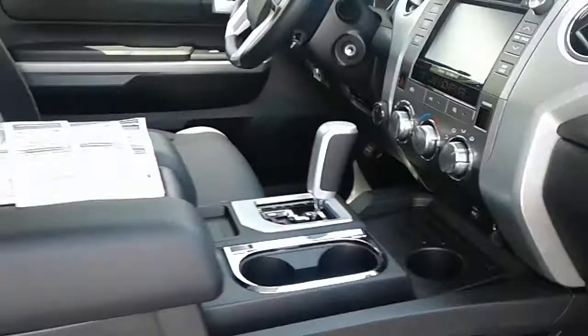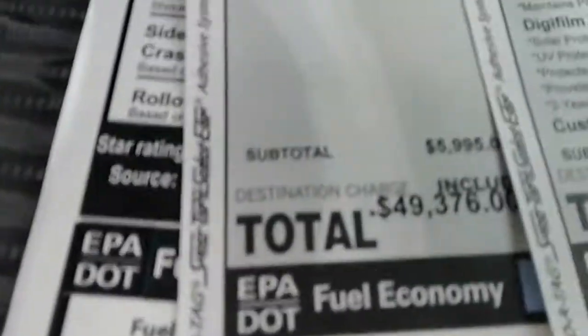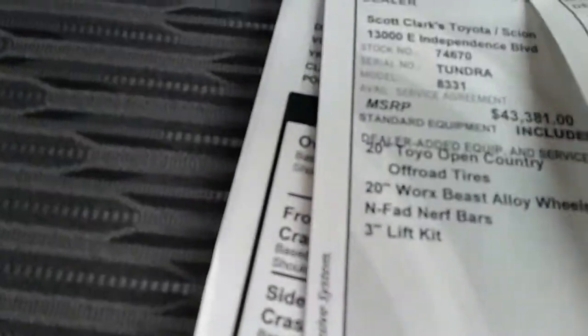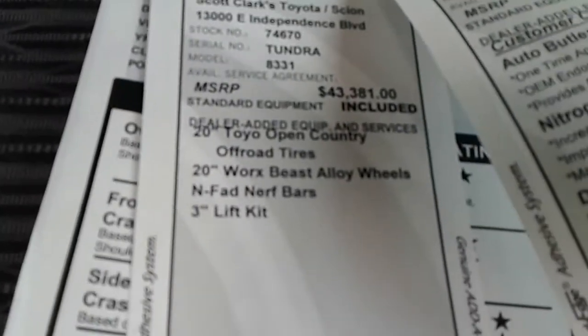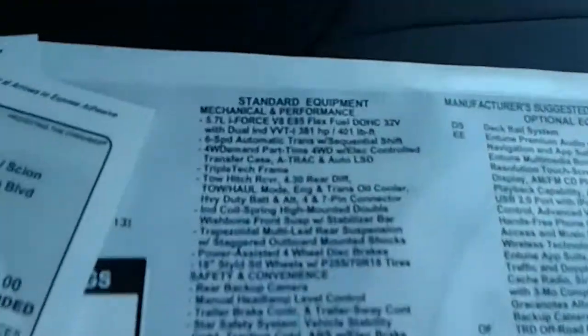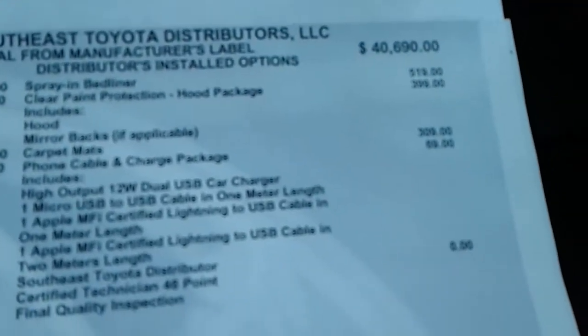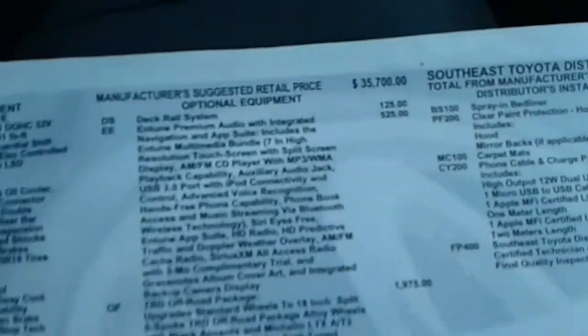Take a quick look inside. There she is — all the normal stuff in there. Here's the price of the vehicle right there. That's everything that's been put on there — all the stickers and that kind of stuff. As you can see, it's got a spray bed liner and all of that good stuff.